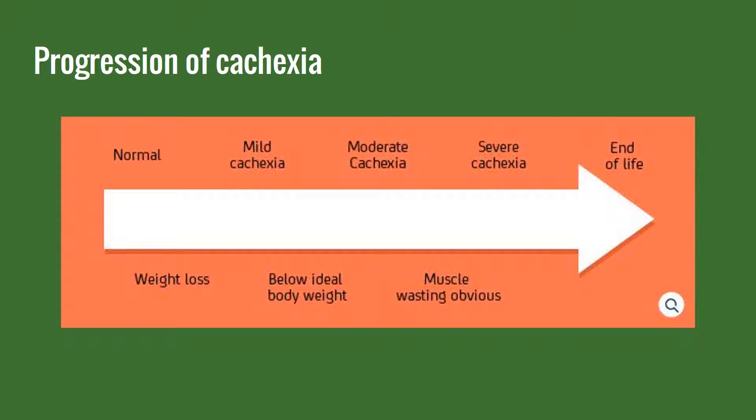This chart shows the progression of cachexia. When there's some weight loss it's thought to be mild cachexia. Once they get below their ideal body weight it is then categorized as moderate cachexia. When muscle wasting becomes obvious and they have been below their ideal body weight and lost a significant amount of weight, it is then classified as severe cachexia. If this progresses any further it will lead to death.